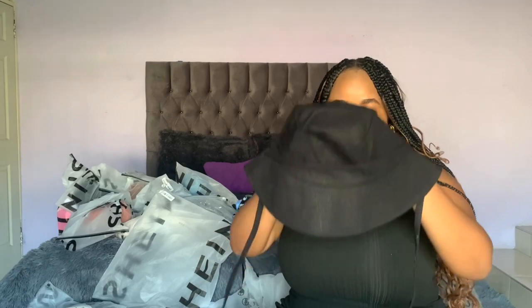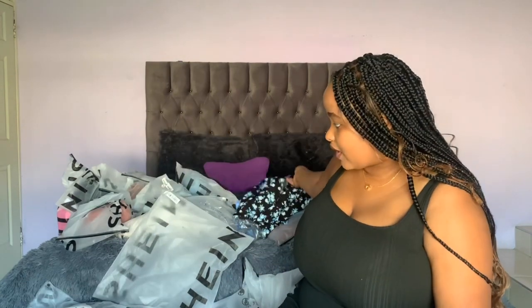I got a bucket hat. I got it for about $2 to $3, though I'm not sure of the exact price.